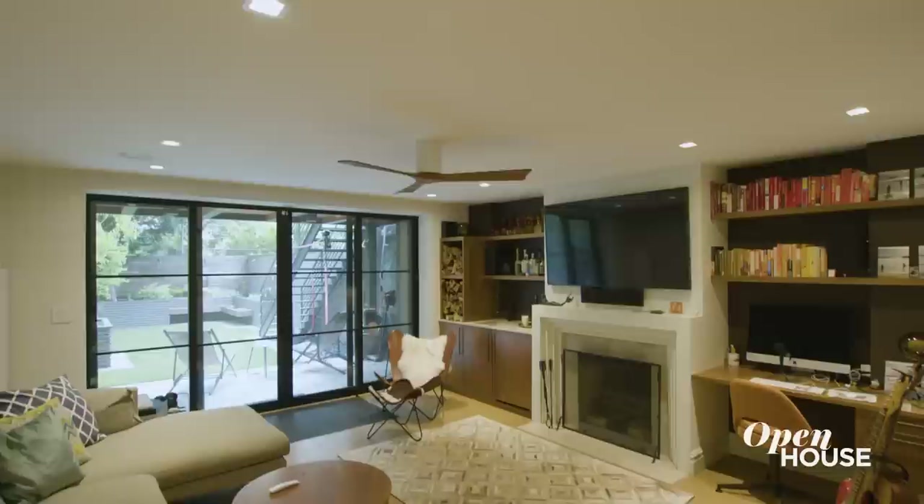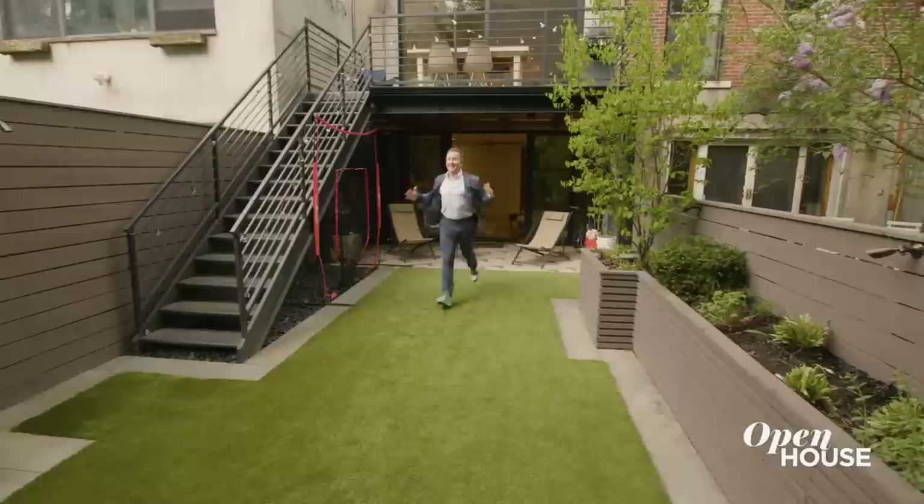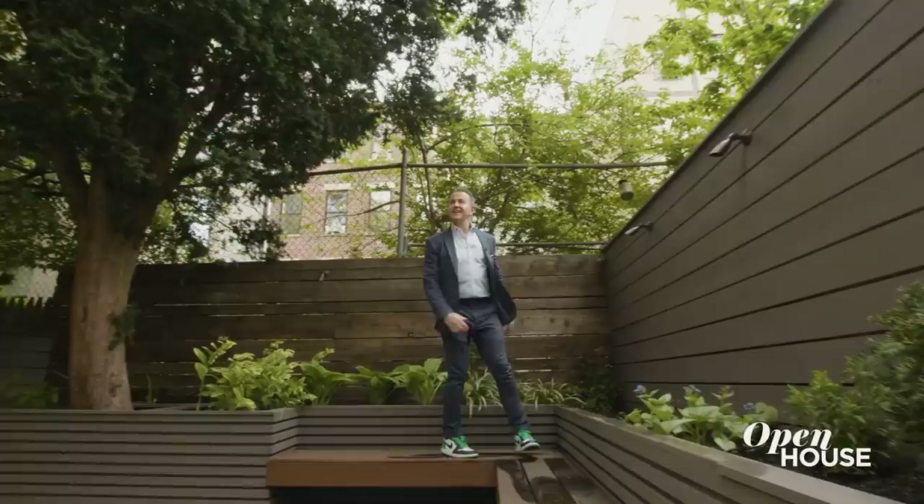A second living room. You've got a wood-burning fireplace, a wet bar, a workstation, and more floor-to-ceiling walls of glass that open up onto that private garden. This is the payoff in a townhouse.